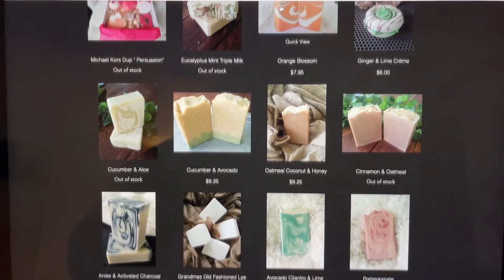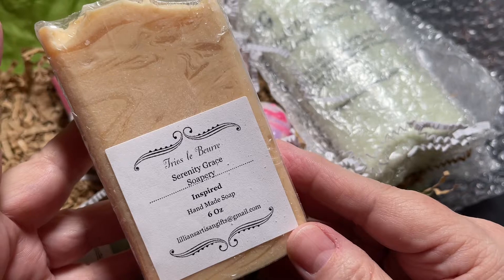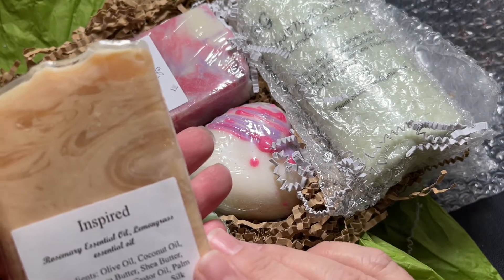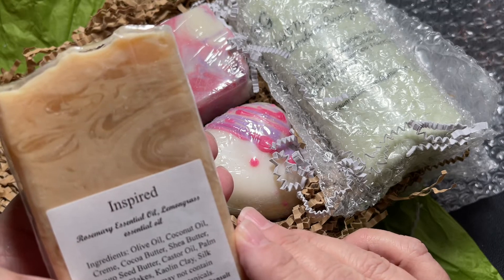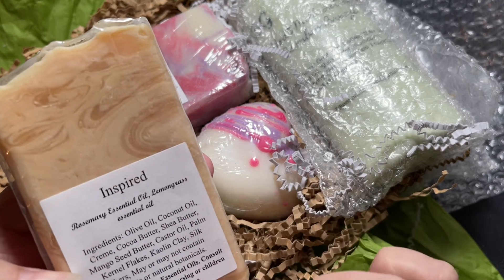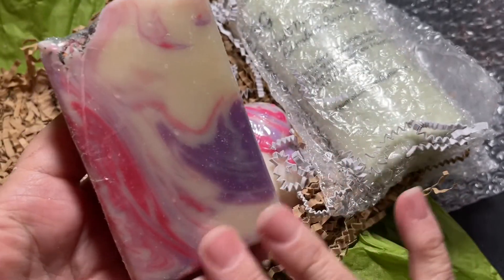And the soaps — handmade soap, lillianartisangifts at gmail.com. This one is called Inspired: rosemary essential oil and lemongrass essential oil. Look at that — she has the ingredients listed, I love this. And botanical rose handcrafted soap — look at those beautiful colors.